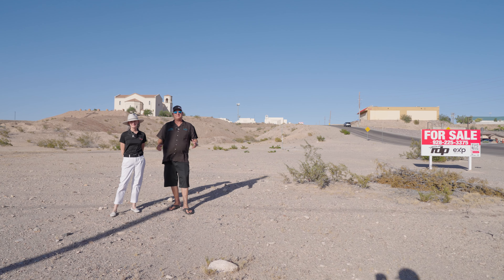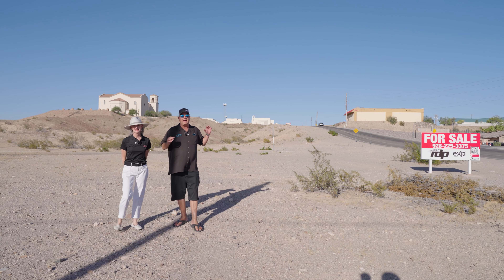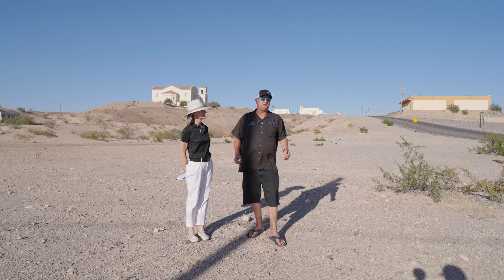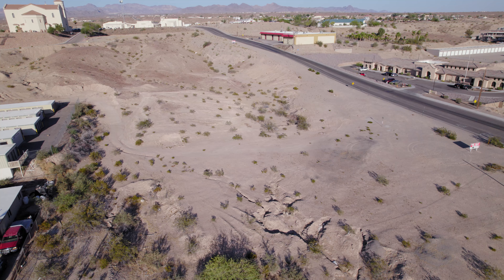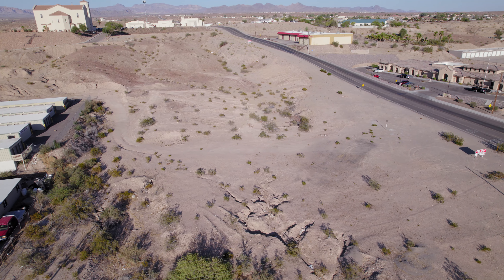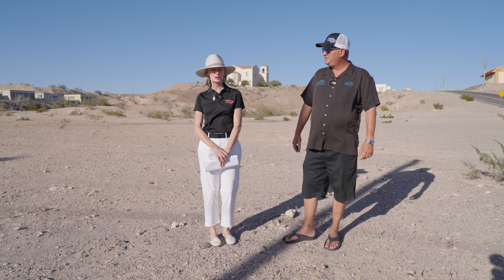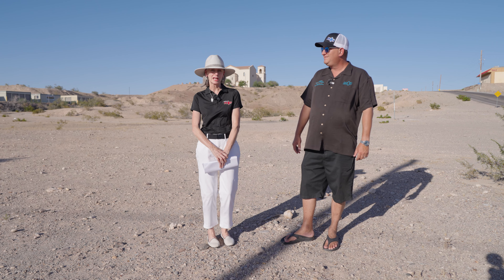Hey guys, it's River Dave. We're up here at Bullhead City, Arizona, and we have a massive commercial opportunity right here. This is a C2 lot that is six and a quarter acres. What could you have up here? I would absolutely love a Trader Joe's or some kind of specialty store like that.